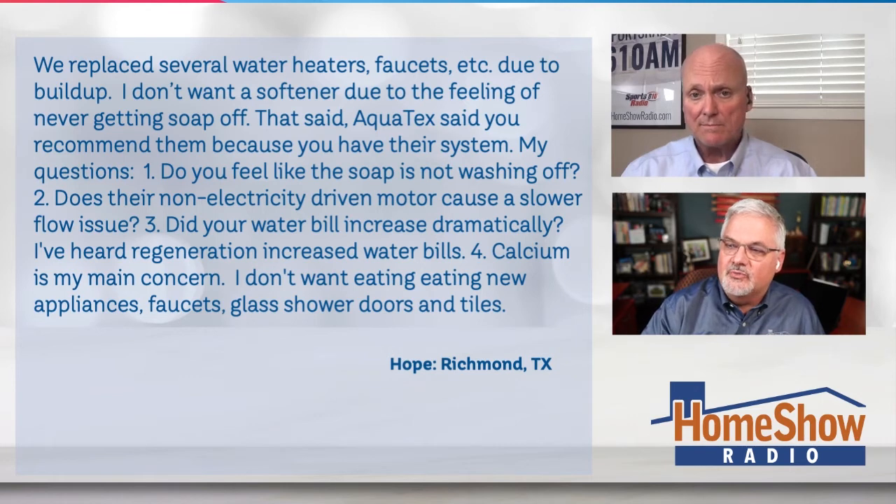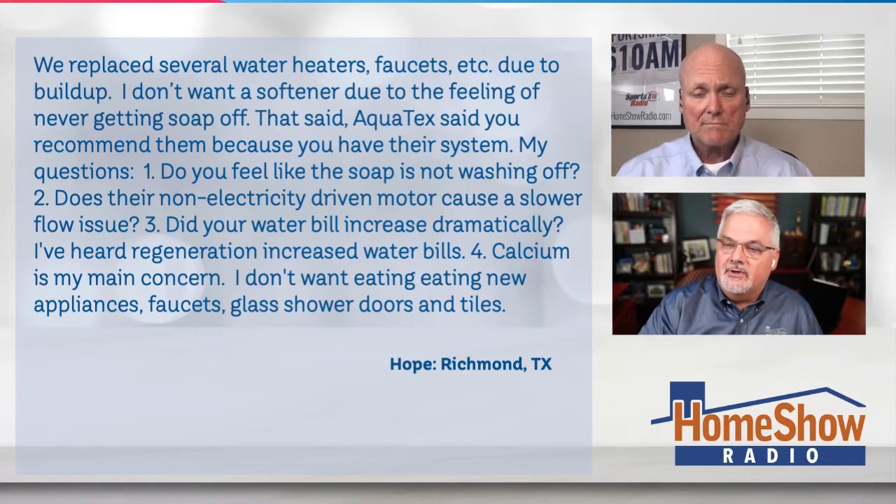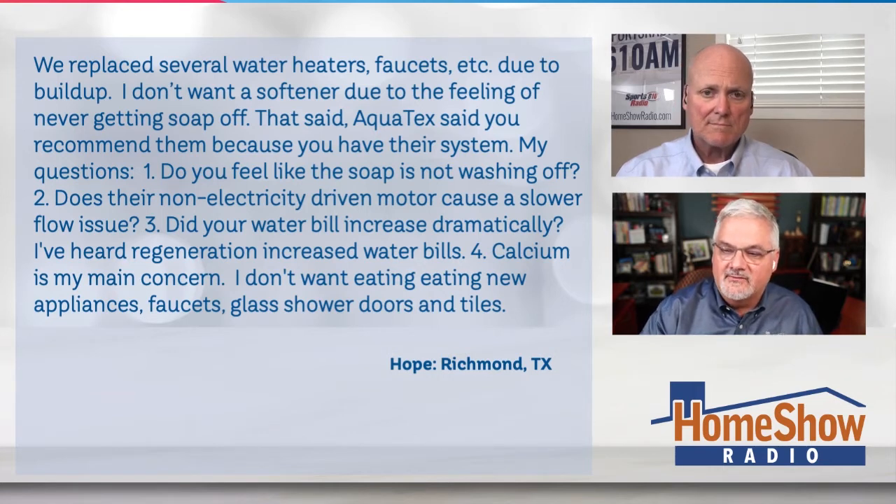These are Hope's questions: One, do you feel like the soap is not washing off? Two, does their non-electricity-driven motor cause a slower water flow? Three, did your water bill increase dramatically — she's heard regeneration increases water bills. And four, calcium is her main concern — she doesn't want it eating new appliances and faucets. Will the softener help with that?